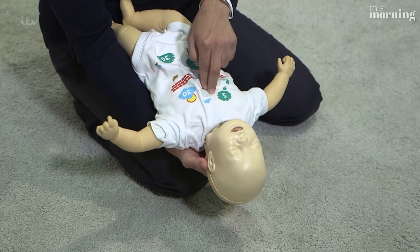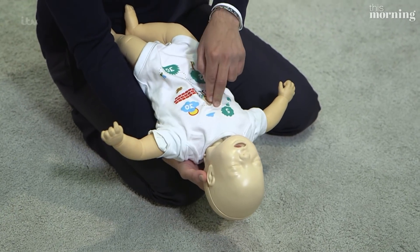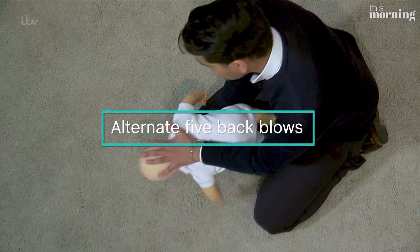Using two fingers, give up to five downward chest thrusts and check to see if they've coughed anything out after each one. Alternate back blows and chest thrusts until the object is coughed up. If your child loses consciousness, then start CPR and make sure somebody has called 999.